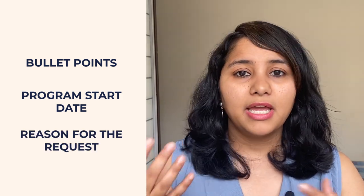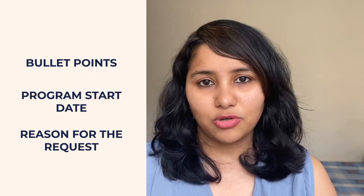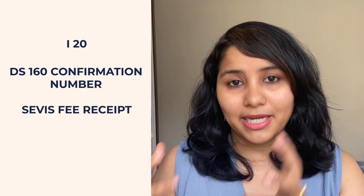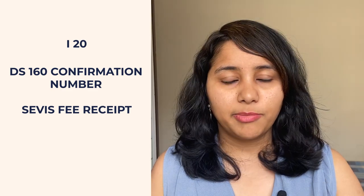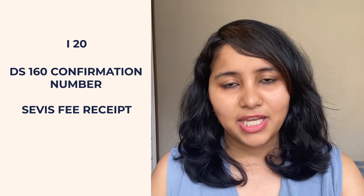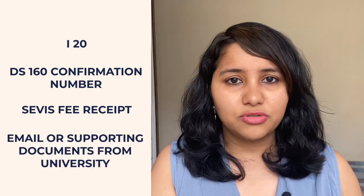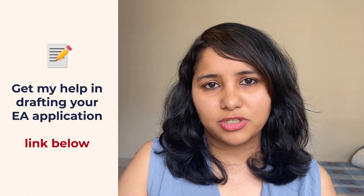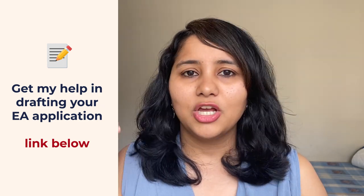The description box needs to be structured very carefully, so put in a lot of thought into what you write. Use bullet points, mention clearly when your program start date is, why you are requesting an emergency appointment, and how getting this appointment is necessary to start your classes on time. There is also an option to include attachments — even though optional, I would recommend including all relevant documents: your I-20, your DS confirmation number, the service fee receipt, and any email or supporting documentation from your university stating you need to be on campus by a certain date. If you want my help structuring this application, check the link in the description box below.